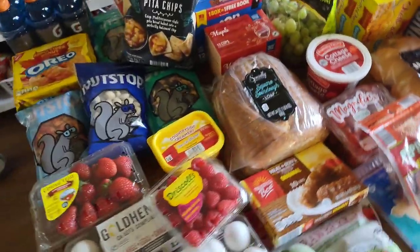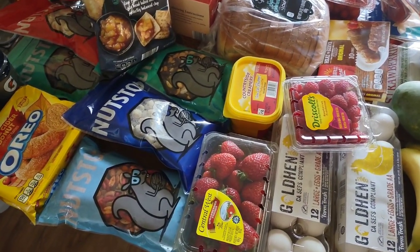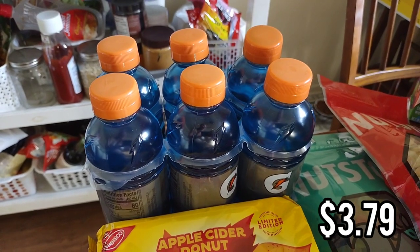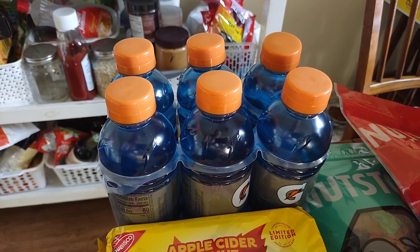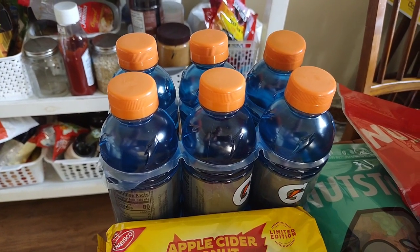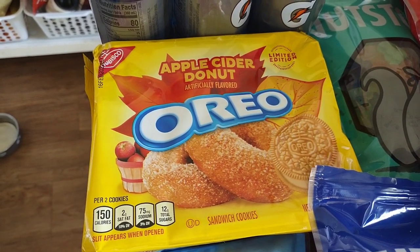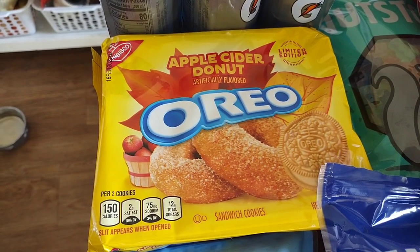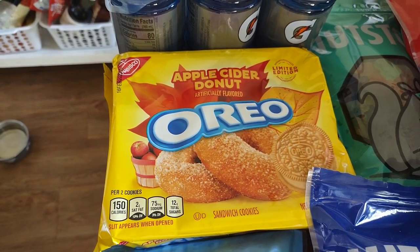Like always, we're going to start with the snacks. I only have time for one take so hopefully it turns out okay. The first thing I got was some blue Gatorade — my kids play soccer and I get them a Gatorade after their games on Saturdays. We normally have red; I've never seen blue before. I also picked up these apple cider donut Oreos from Aldi. They looked really good — there's also a caramel brownie flavor. If we don't like them I can take them to work. There are lots of new Oreos out right now with so much fall snacks.